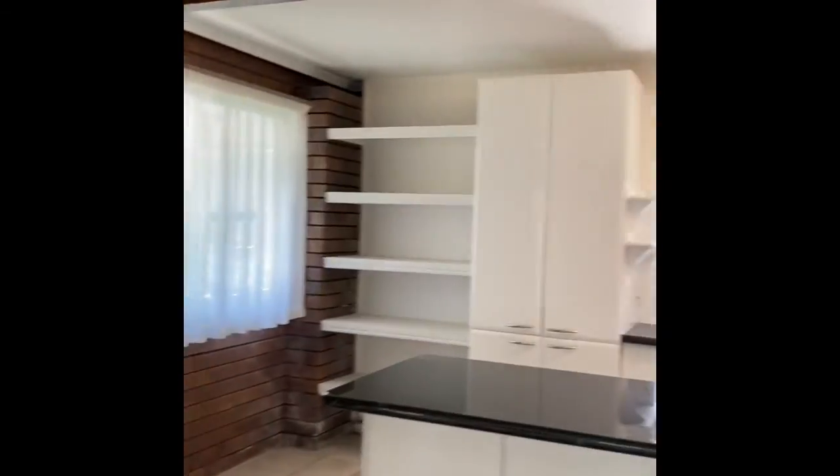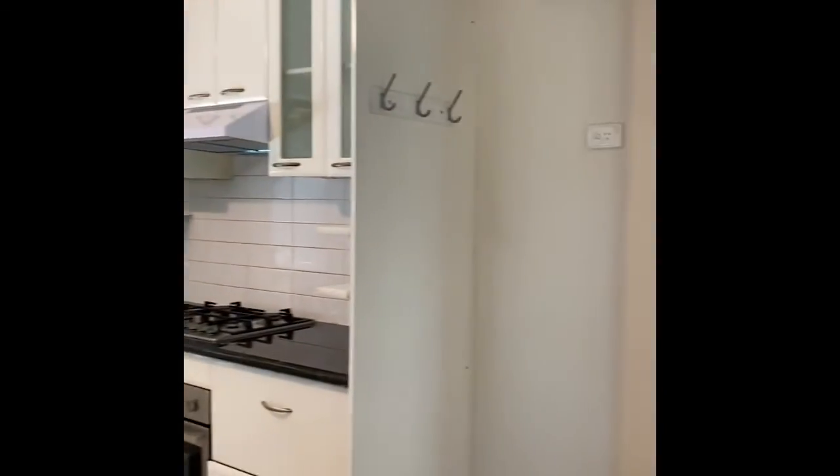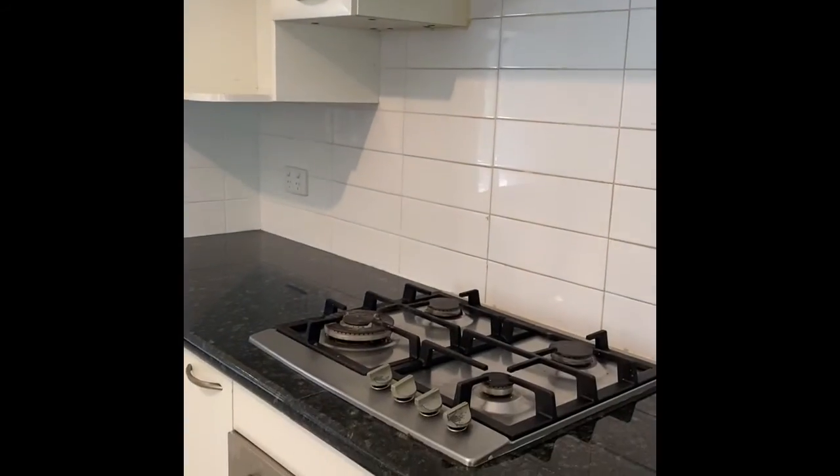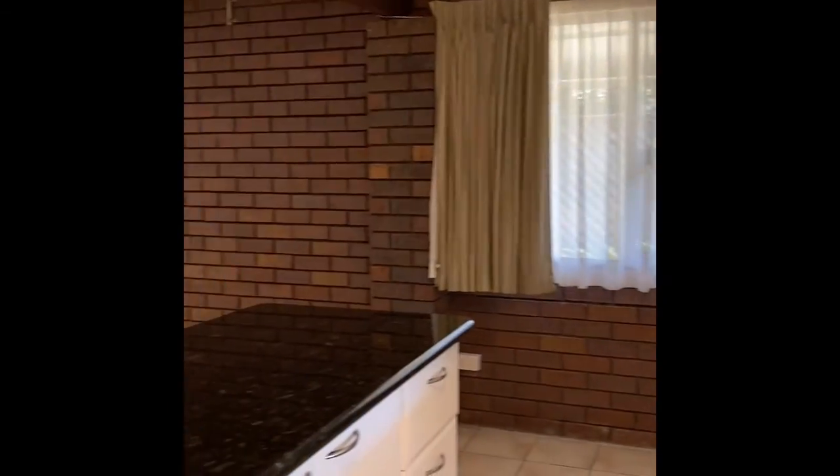A lovely large kitchen with fridge space. As you can see you've got a range hood, stove top, and oven. Views of the pool. No dishwasher downstairs.